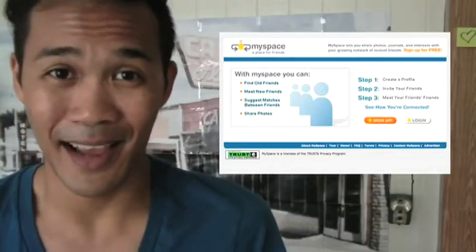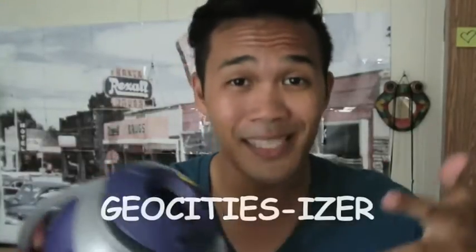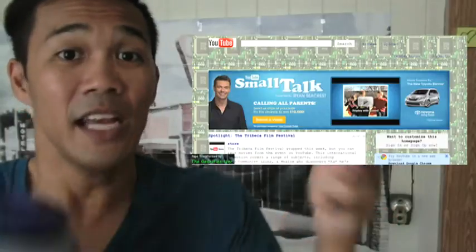This is what MySpace used to look like. And if you were like me and you used to make websites back on GeoCities and Tripod, then you're in luck — there's a tool online where you can take any website address and make it look like it was designed by a 13-year-old back in 1996. It's called the GeoCitiesizer. It'll make any website look like, well, this. This is what YouTube looks like using the GeoCitiesizer. You just put in any URL and it'll do that for you, so go ahead and try it out.